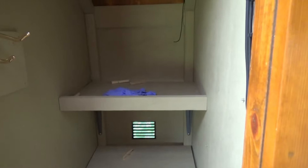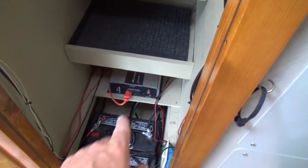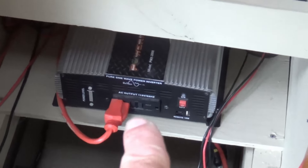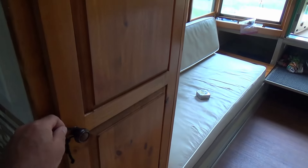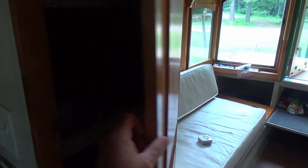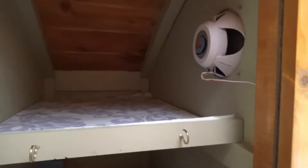Right here is a closet with lots of empty space for stuff, a nice big inverter, and two more marine batteries. Port side has another closet with lots more storage, propane, and more storage down there.